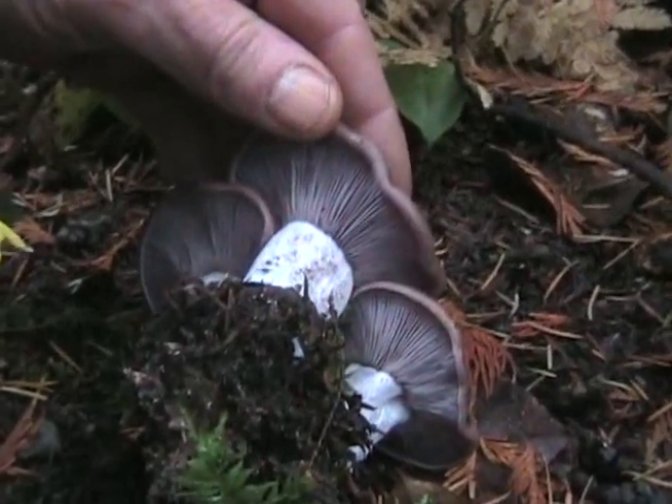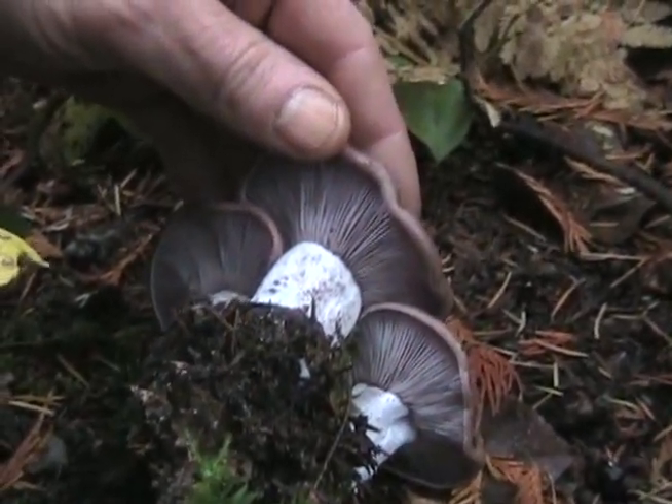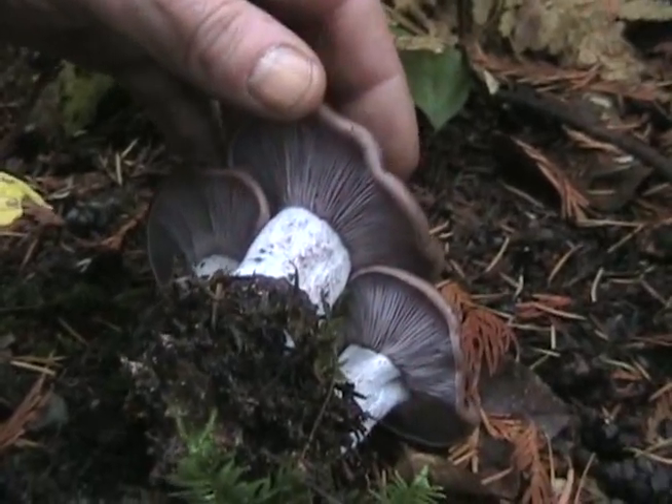Very good eating mushroom. And we found it here in the endowment lands at UBC, right on the trail where people walk.